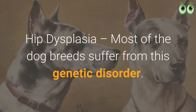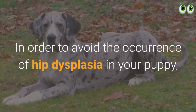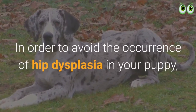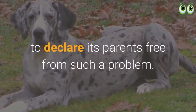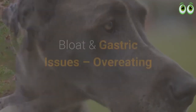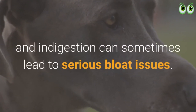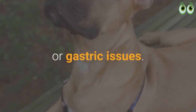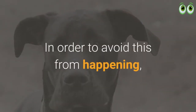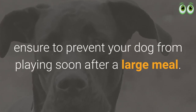Hip dysplasia: most dog breeds suffer from this genetic disorder. To avoid hip dysplasia in your puppy, ask the breeder for medical proof that the parents are free from this problem. Bloat and gastric issues: overeating and indigestion can lead to serious bloat. Unlike in humans, dogs find it difficult to breathe properly during bloat or gastric issues, so prevent your dog from playing soon after a large meal.